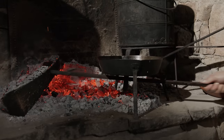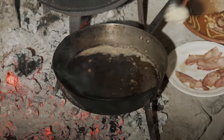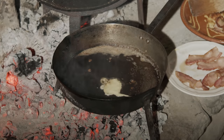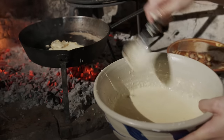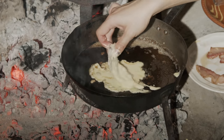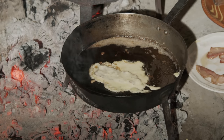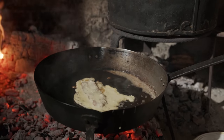Put a little bed of batter down in the pan, then place a bacon piece in, and wait for the side you've put down to cook before flipping.